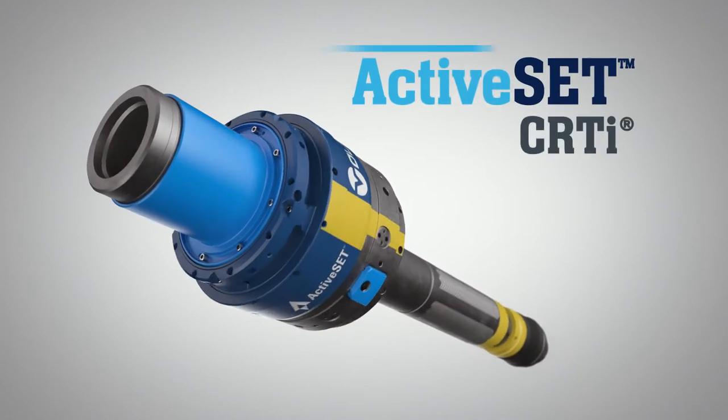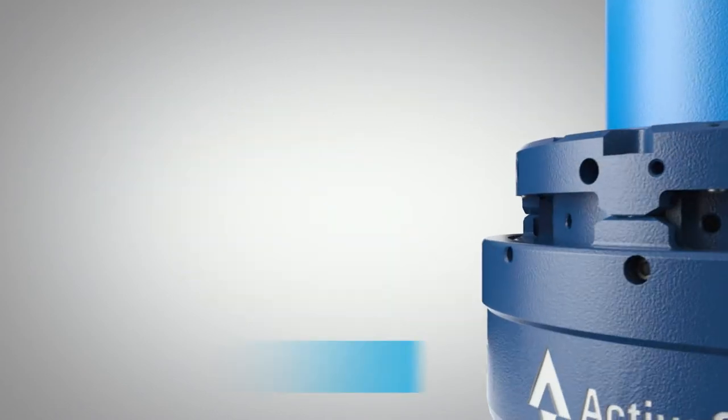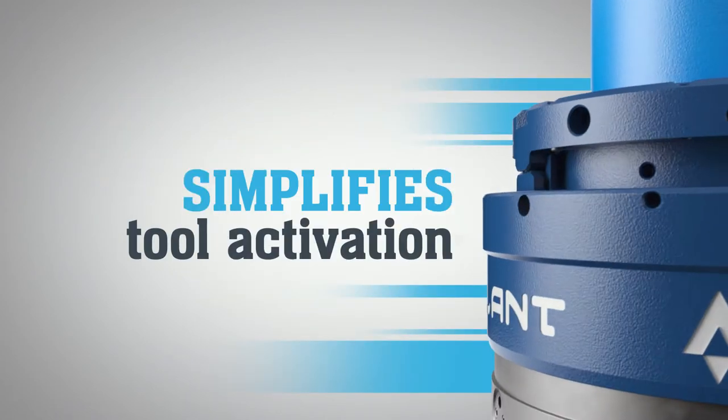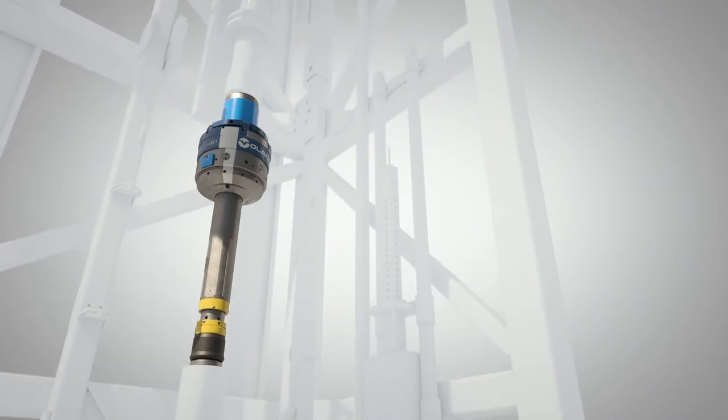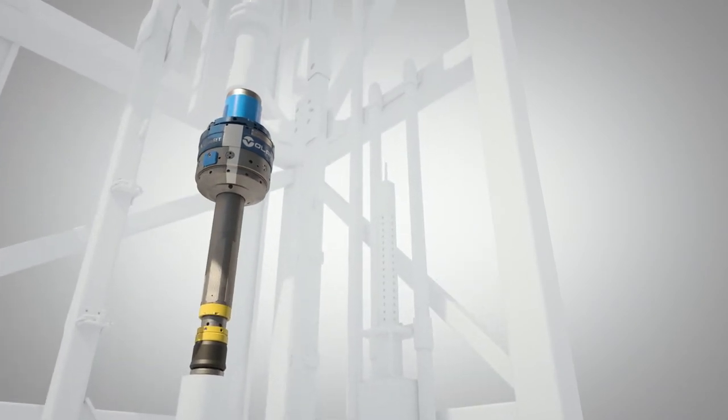The new ActiveSET CRTi — a solution that simplifies Volant casing running tool activation to a one-step process by eliminating the need to manage set-down load while simultaneously rotating to the right.